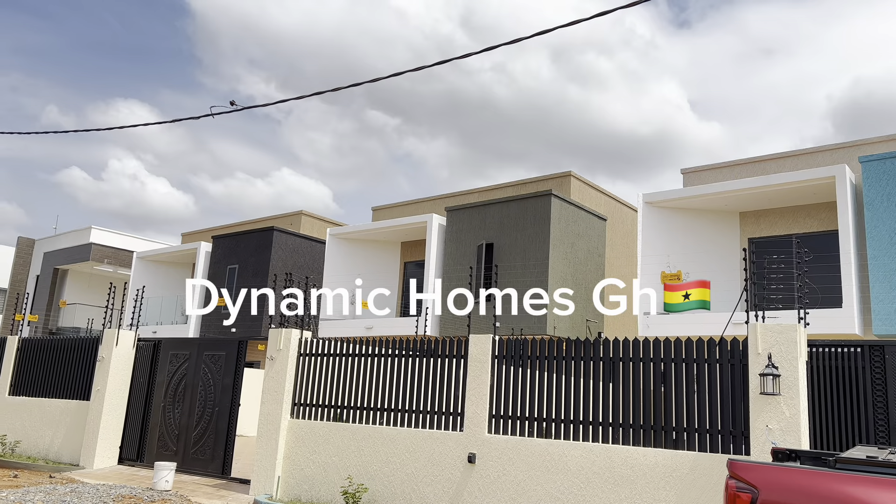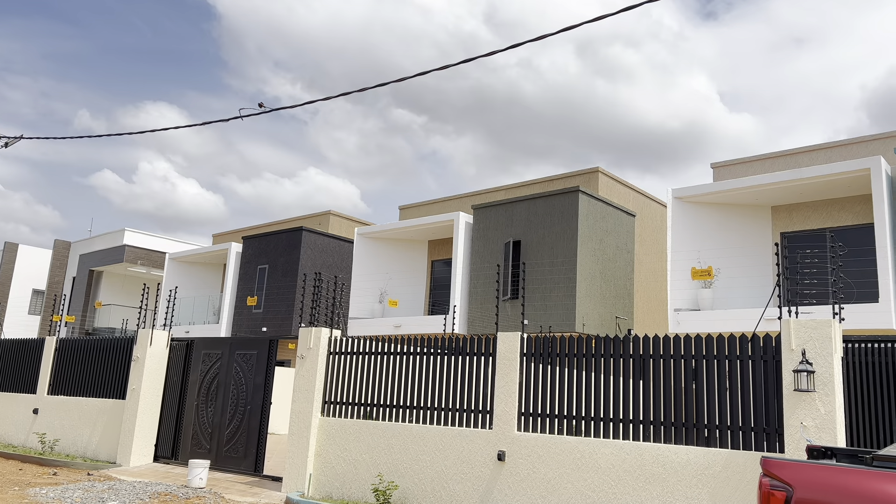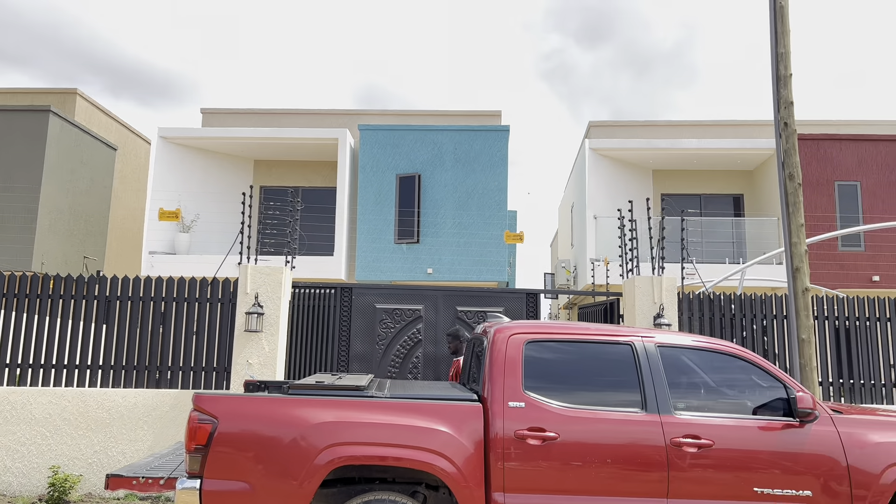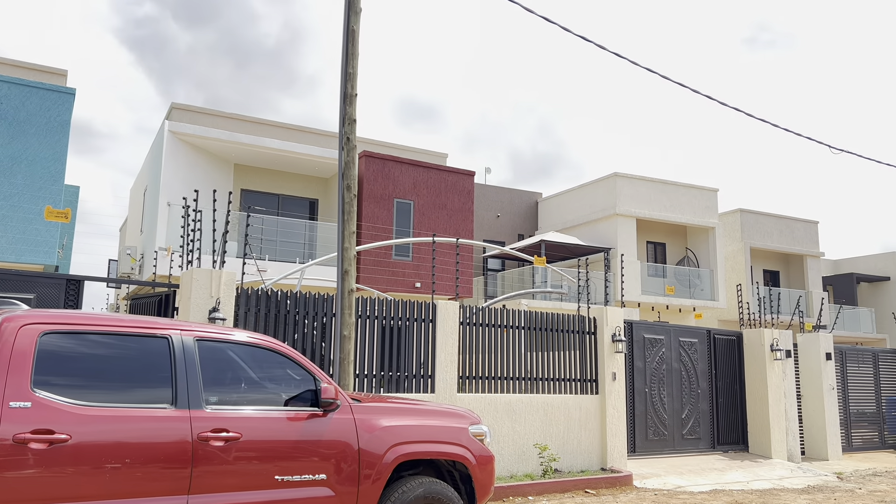This is what $190,000 gets you in Accra, Ghana. What's up, everyone? It's a beautiful brand new day. This is Elijah Hashim of Dynamic Homes GH.